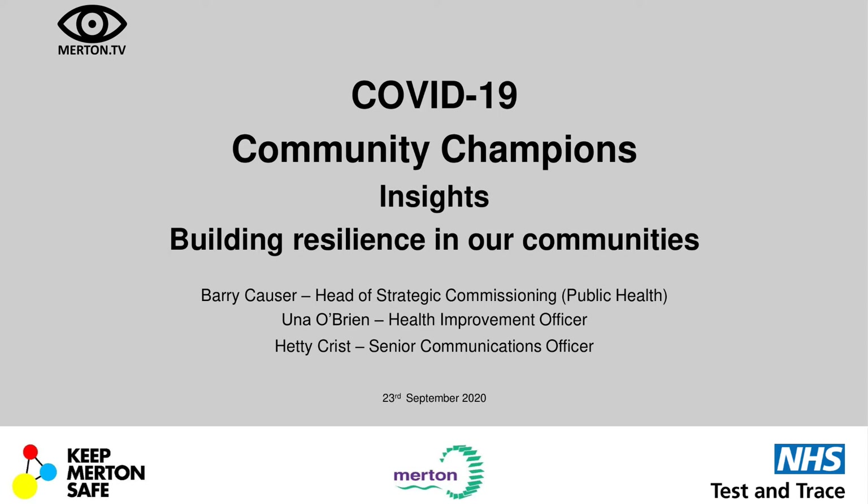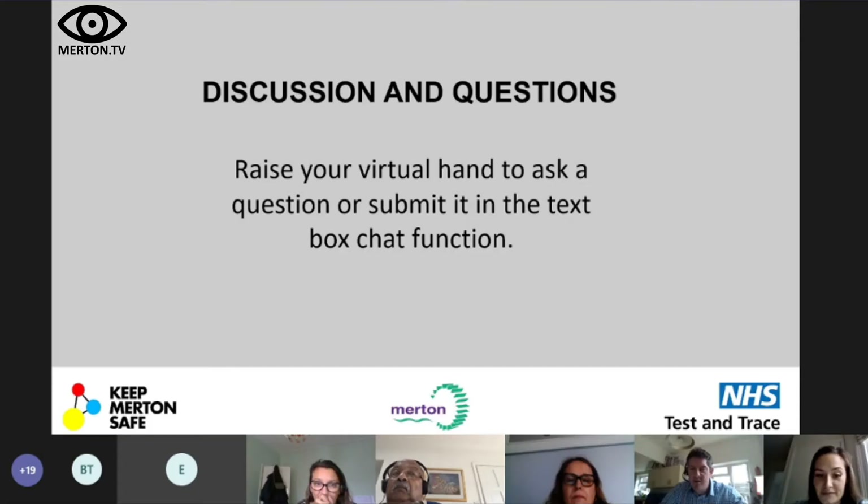We're going to hand back to Barry for a discussion. We've presented what the current scenario is within Merton — cases are increasing. We've presented what test and trace is, which is a service that protects us all. We've presented the new app, which is really simple: you download the app, check in when going to a venue using QR codes, and the app will provide appropriate advice if required. As our champions, please raise your hand — will you download it? If not, why not? How can we encourage our residents to do so?